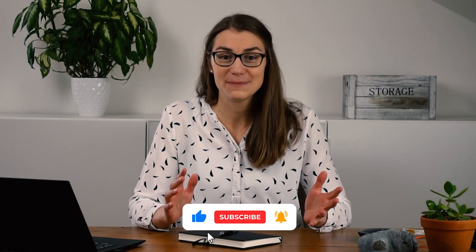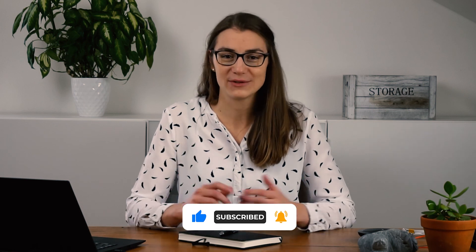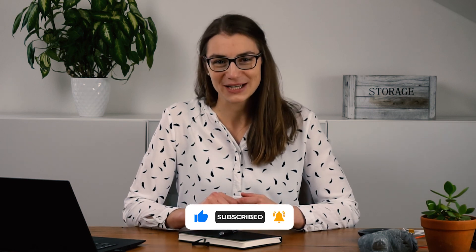Speaking of two-way communication, let me know in the comments if any of these tips have helped you to prepare for a virtual job interview. If yes, I'd appreciate if you would subscribe to the channel and activate the bell. Thank you so much and see you next time.